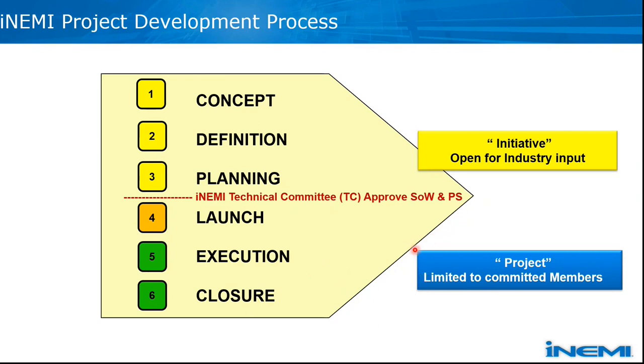After sign-up, the project is limited to committed members so that data management and IP can be managed properly. Once the project accomplishes its goals and planned tasks, there is an end-of-project webinar — or end-of-phase webinar — to report the project output. Quite often they publish papers and reports as a closure for the project.